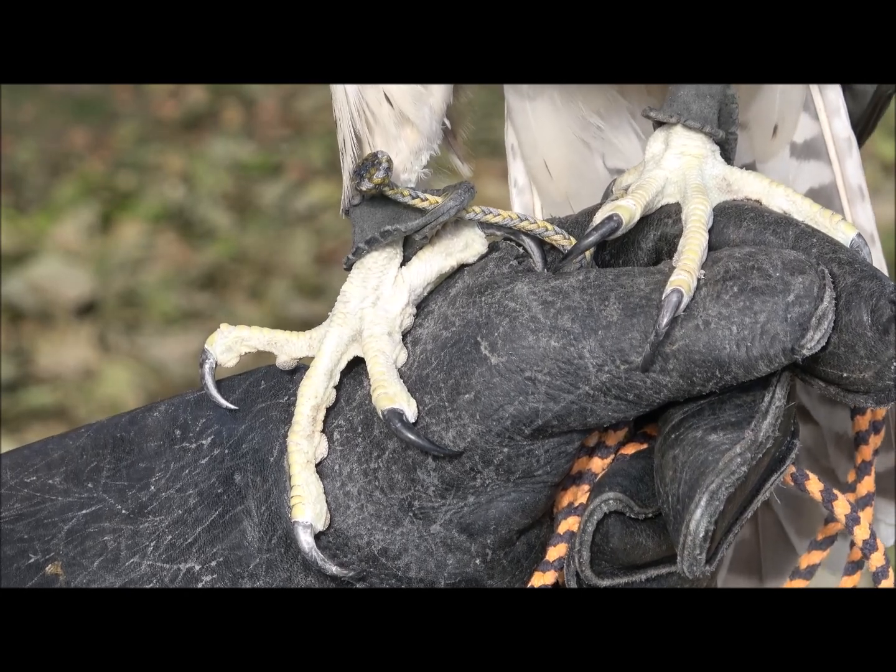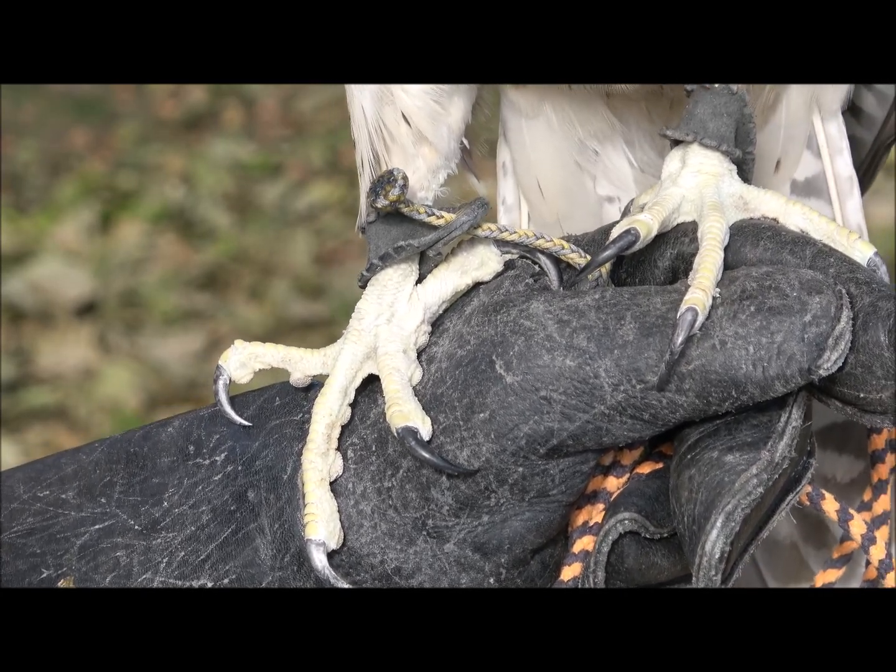Prairie falcons are a North American species. They range from Canada, all throughout the western United States, and all the way down into Mexico. Their scientific name is Falco mexicanus. I live in Utah, and the experience I'll be sharing is mostly centered on experience with nesting prairie falcons in Utah, Nevada, Idaho, and Colorado.